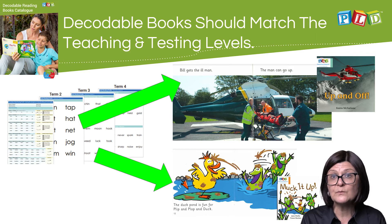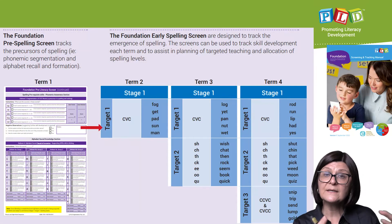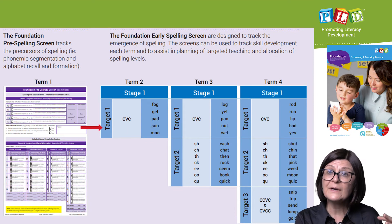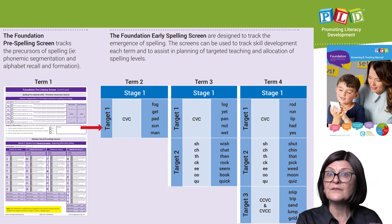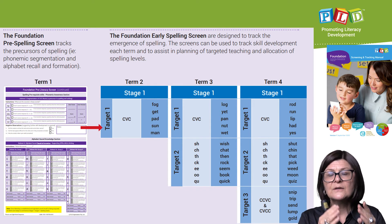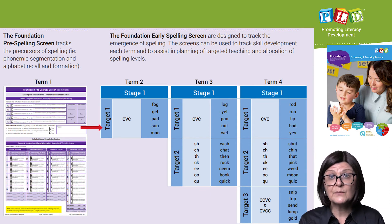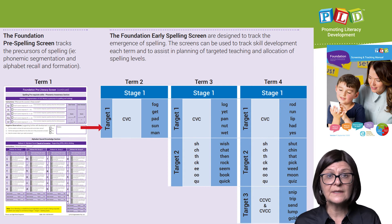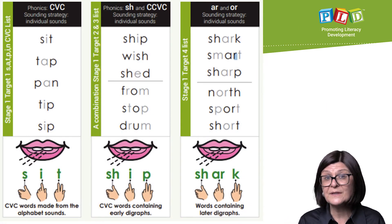In a similar way, term one focuses on pre-CVC spelling skills and their explicit development, while terms two, three, and four include short progress checks targeting spelling ability and skill development. Inevitably there will be a range in ability within the class, and the course outlines how to cater for that range.